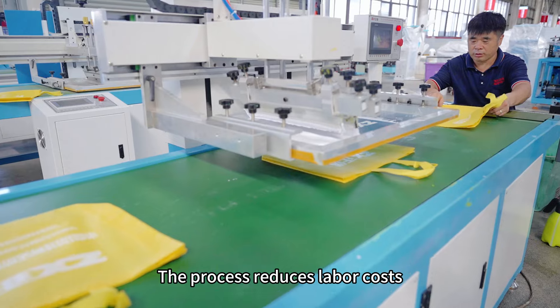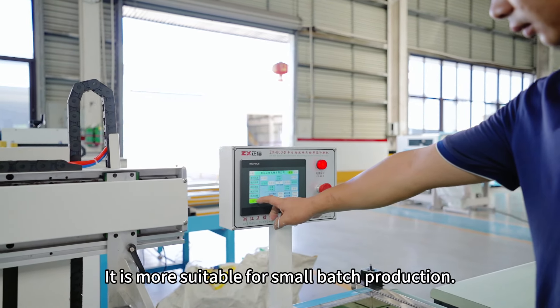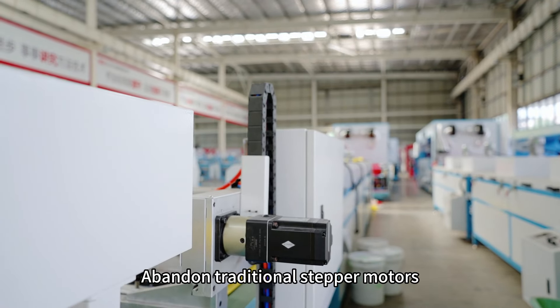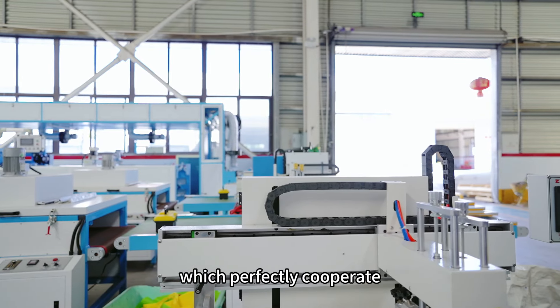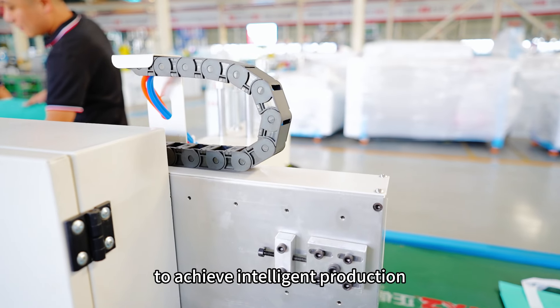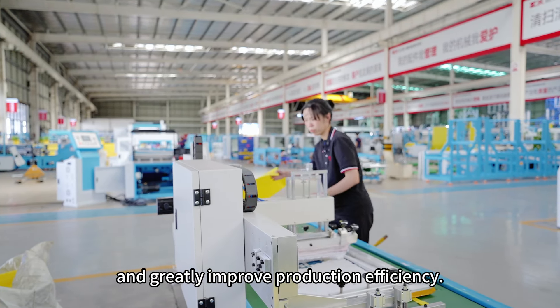The process reduces labor cost and requires no professional skills. It is more suitable for small batch production. We abandon traditional stepper motors and introduce full servo motors, which perfectly cooperate with an advanced control system to achieve intelligent production and greatly improve production efficiency.